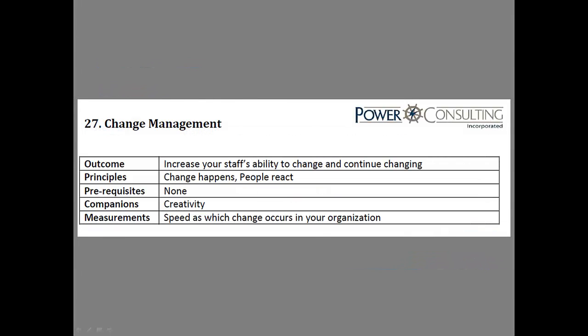This is training module 27, change management. What we're looking at here as an outcome is to increase your staff's ability to change and continue changing. Remember, change happens, people react to change, but change is inevitable. How we manage and control it is very, very important.